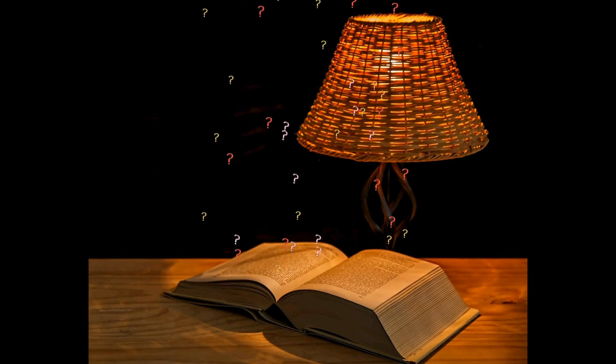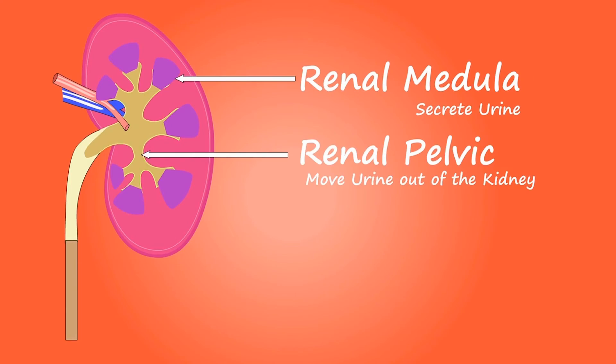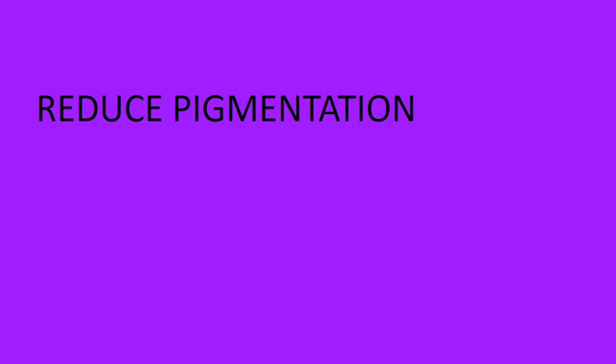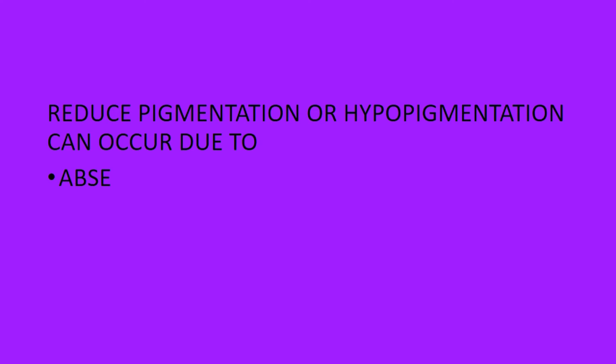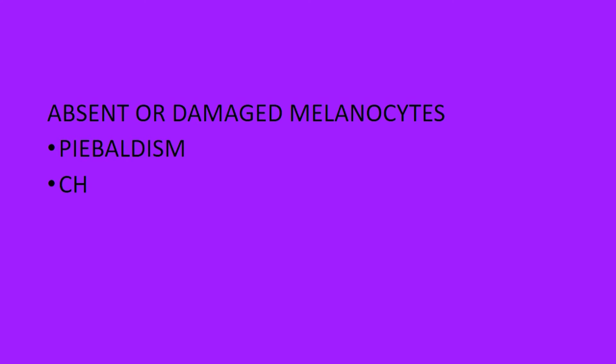Several factors contribute to pigmentation apart from genetics. Pigmentation changes can indicate serious illness like liver disease or kidney disease, and can also be affected by chemicals and drugs. Reduced pigmentation, or hypopigmentation, can occur due to absent or damaged melanocytes or a defect in the tyrosinase enzyme. Absent or damaged melanocytes can be caused by piebaldism, vitiligo, or post-inflammatory changes following skin insult.